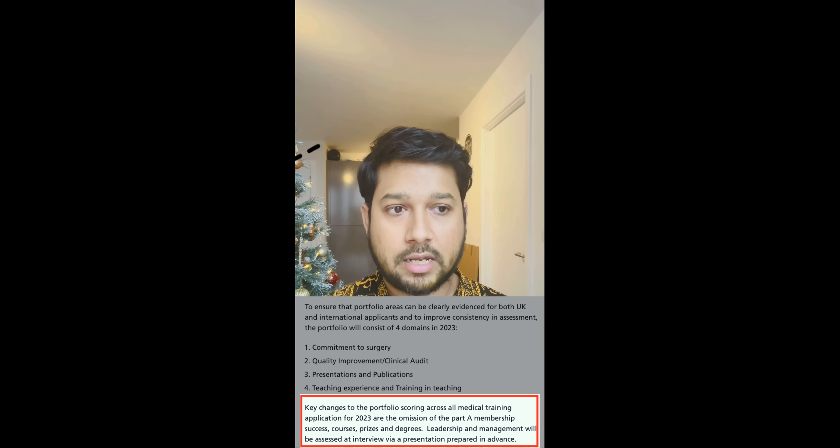Is MRCS still a desirable criteria after the introduction of MSRA for getting into CST? Let's point out two things. MSRA is just an entry point requirement. MRCS was always a desirable criteria — it's not a must to enter into CST, but if you can get it done before you enter co-surgical training, at least Part A, it would be wonderful. If not, you don't have to fret much about it.